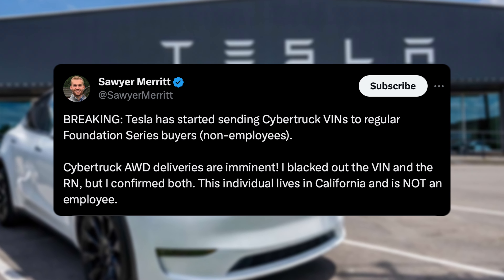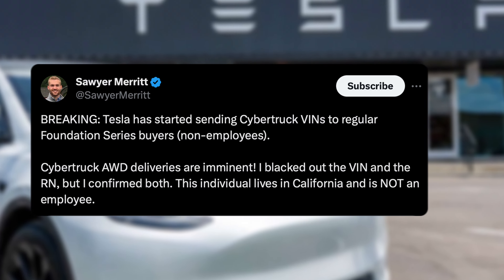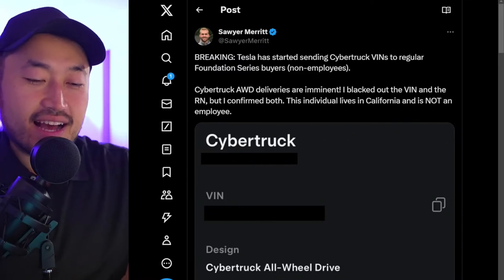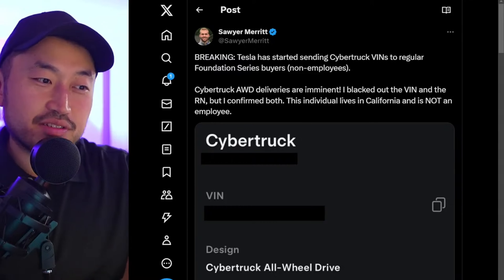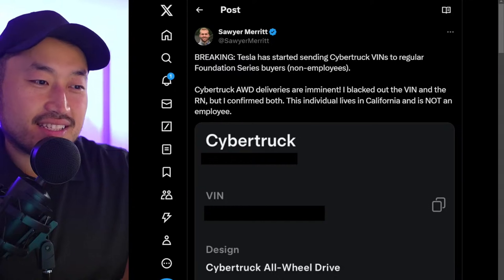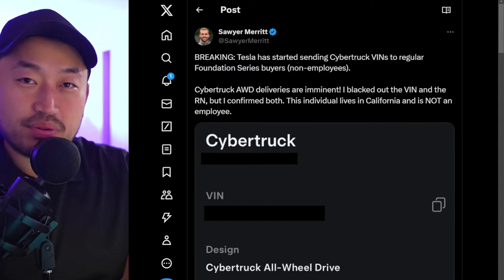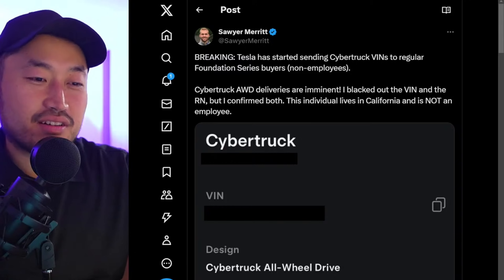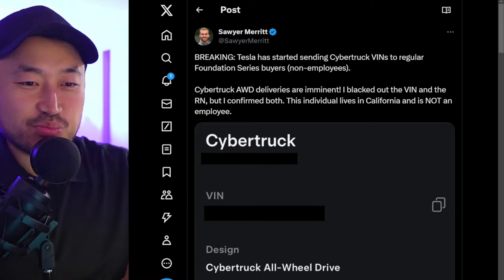Let me know your thoughts — let me know if you got your Cybertruck VIN, when you're going to take delivery, and what state you're in as well. Cybertruck has definitely been a crazy experience so far. We dropped it off at Unplugged Performance this week, so really excited to see what's next for the Cybertrucks, and hopefully you all get yours as well.